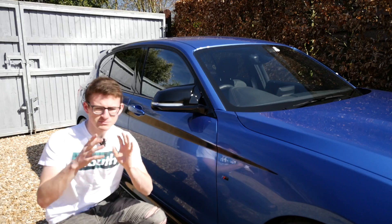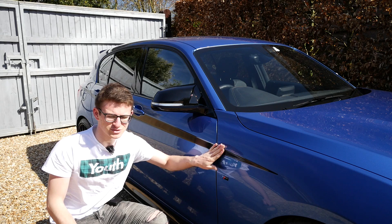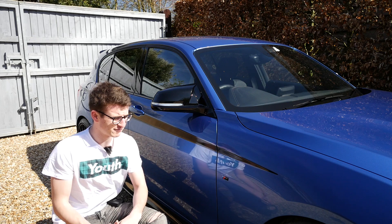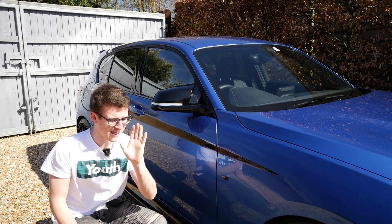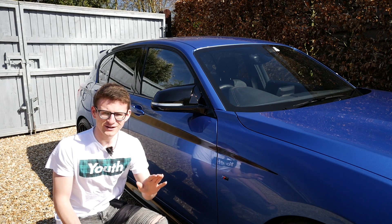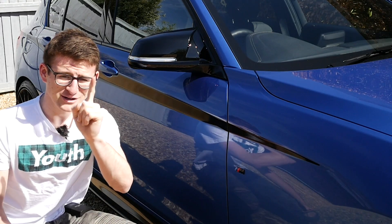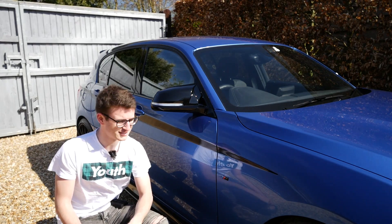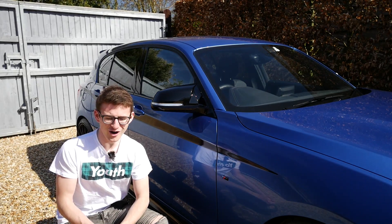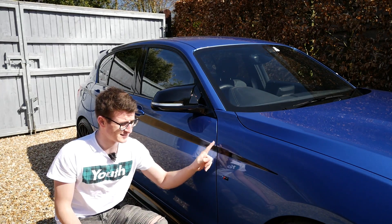Before we get into the main part of the video, I have a small proposal for you guys and it's about the stripes. I got these stripes fitted in December last year so they've been on my car for around four months, and ever since that day I've been inundated with comments saying take them off, remove them, they ruin the car — even with the new wheels, which personally I think tie together nicely. But the power is in your hands: if this video gets 1,000 likes then I will personally remove the stripes from my car.